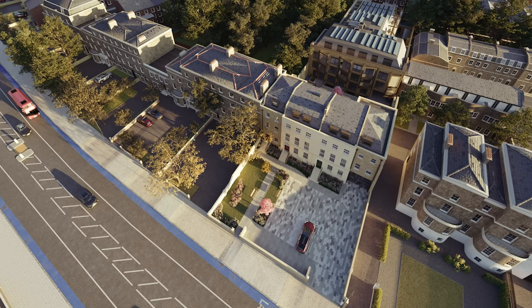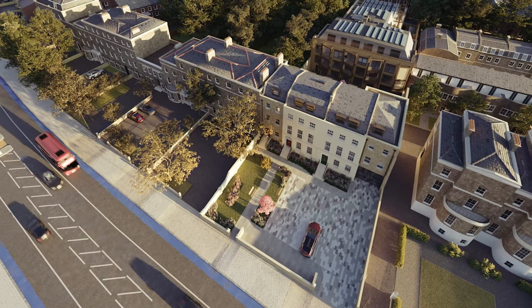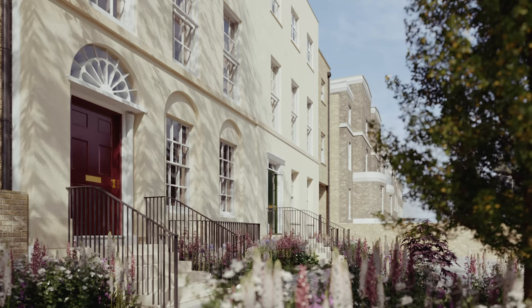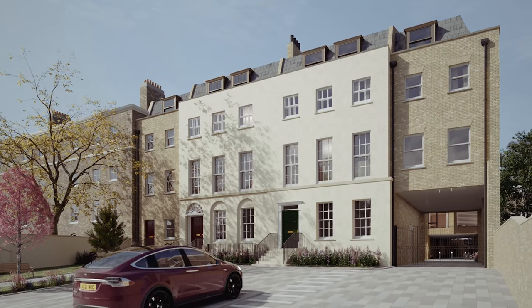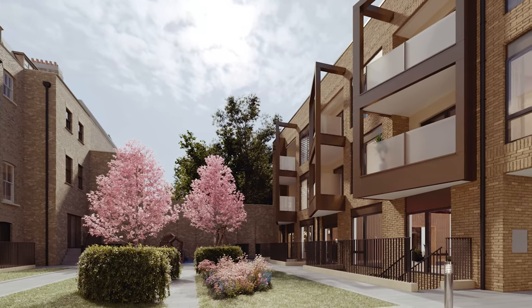Finally, we are immensely proud to launch our very first London development this month, with the Residence Clapham coming to market. Set to complete in Q4 2022, this boutique development of 29 apartments set within private gated gardens is an excellent opportunity for both homeowners and investors and is already selling very quickly. We look forward to bringing you further updates on the Residence and all of our other projects in Q3.